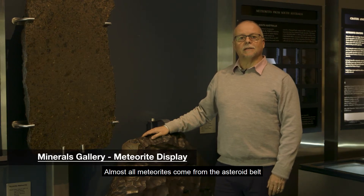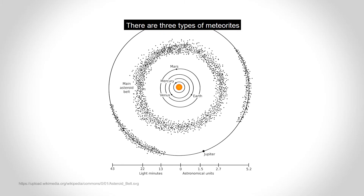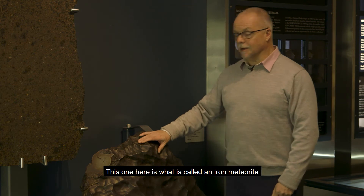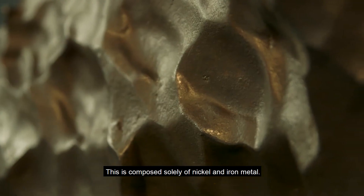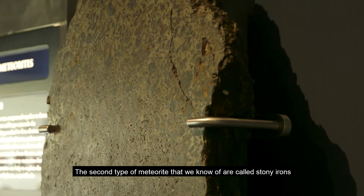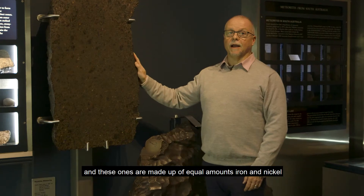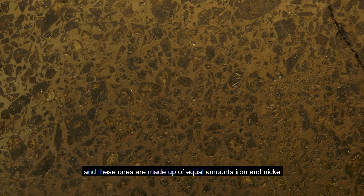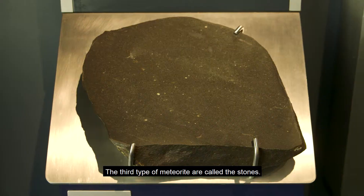Almost all meteorites come from the asteroid belt which lies between Jupiter and Mars. There are three types: the first is an iron meteorite, composed solely of nickel and iron metal. The second type are called stony irons, made up of equal amounts of iron and nickel but also stony crystals, as you can see in the surface of this one. The third type are called the stones.